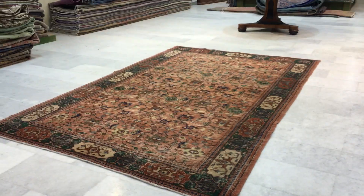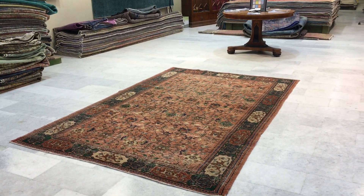If you have any questions about this carpet or any other carpet in our collection, we'll be more than happy to assist you as best as we can.